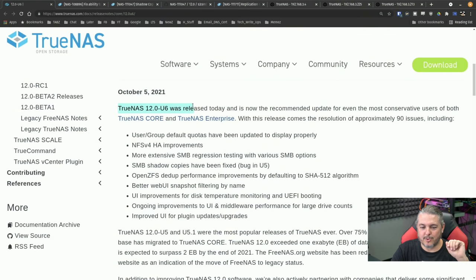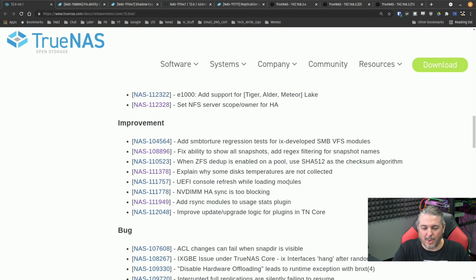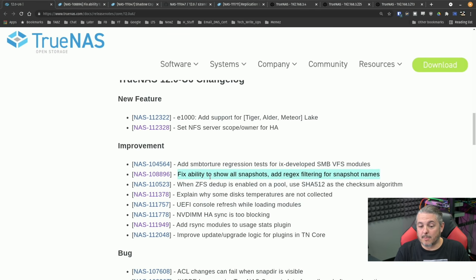TrueNAS 12.0 U6 is now the most recommended update for even the most conservative users running TrueNAS Core and TrueNAS Enterprise. With this release comes the resolution of approximately 90 issues, including: user and group default quotas displayed properly, NFS v4 HA improvements, more extensive SMB regression testing, shadow copies — which was a buggy issue from U5 — and OpenZFS Ddupe. They also added better web UI filtering by name, specifically adding regex — fix ability to show all snapshots and add regex filtering for snapshot names.